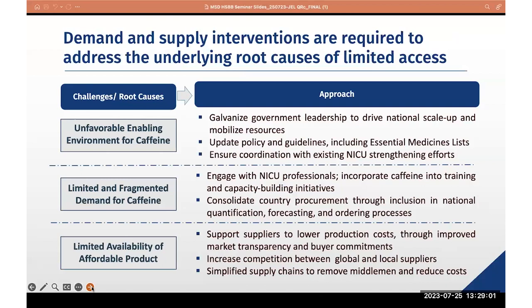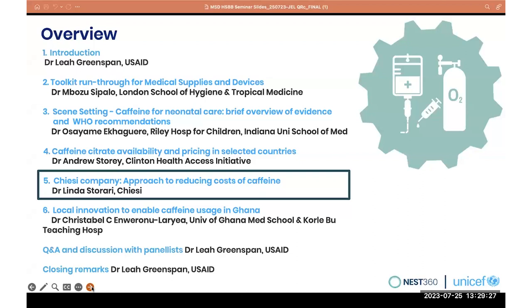Ways forward: across countries, we need to support governments to scale up use of caffeine citrate, ensure that demand is no longer limited and fragmented but instead consolidated as far as possible, and ensure there is more availability of an affordable product.